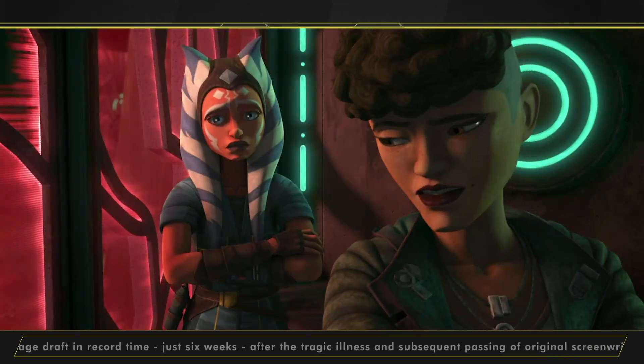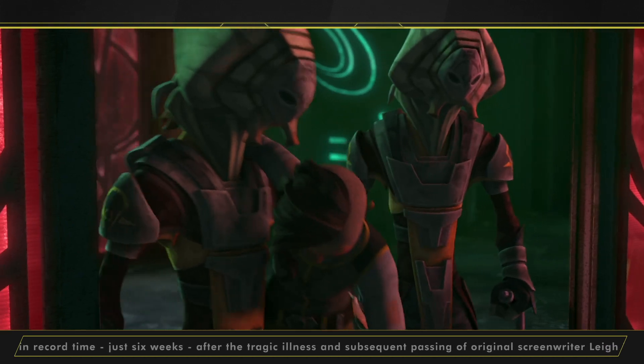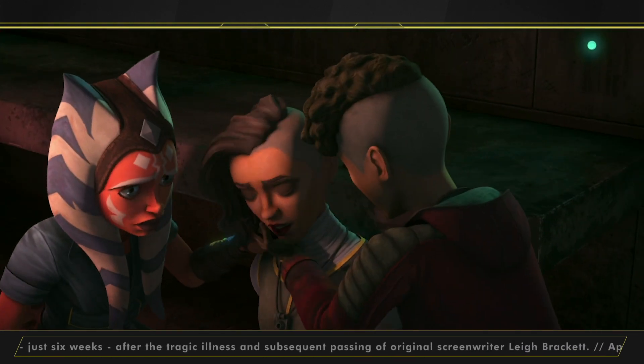Saving one of my favorites for last — tomorrow is once again the premiere of an all-new episode of Star Wars The Clone Wars! This time, we find Ahsoka Tano, Trace, and Rafa Martez have all been imprisoned by the Pykes in the episode Dangerous Debt. I don't know how they're gonna get out of this one.